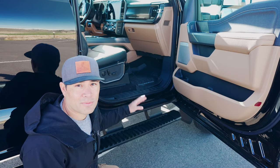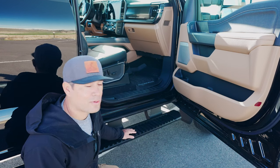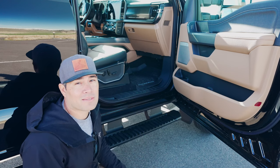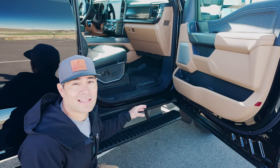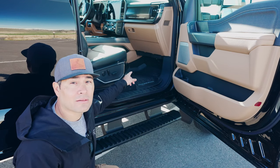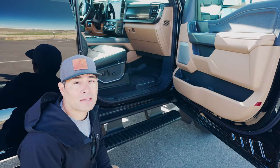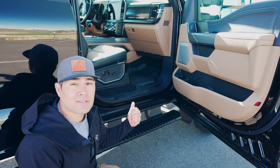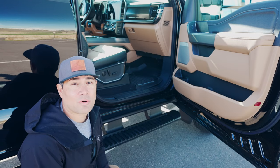Additionally, we opted in for the platform running boards and the all-weather mats. We plan to go off-road a lot, so these are perfect for those muddy or dirty conditions to keep the inside of the cab clean. We also opted in for a supplemental heater as well as the engine block heater element, so that way in those cold temperatures we'll be able to hop in, turn on the truck, and have instantly warm heat.